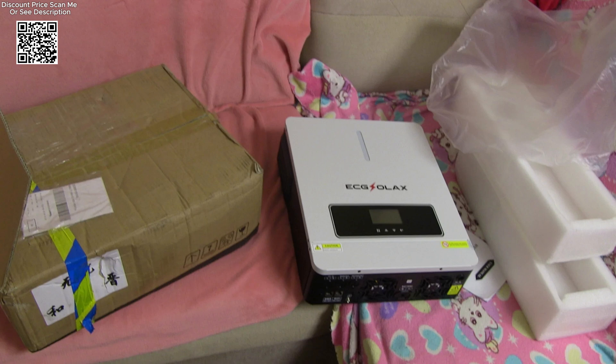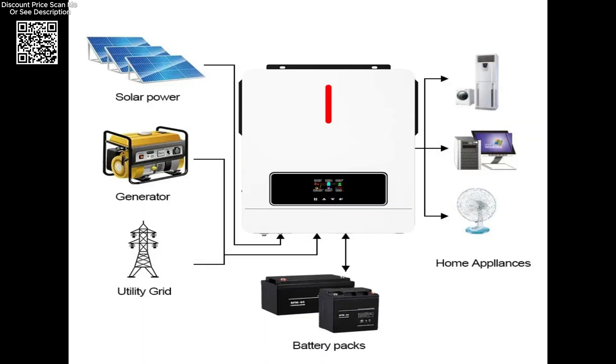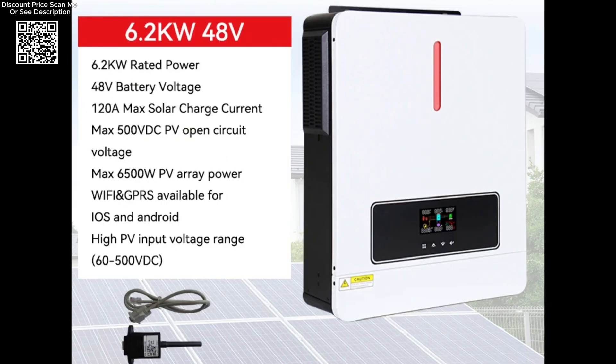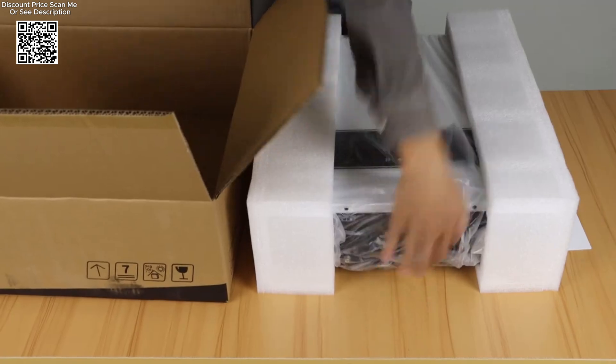Equipped with a high-performance MPPT (maximum power point tracking) solar charge controller, the inverter maximizes the efficiency of solar energy utilization. The MPPT technology allows the system to dynamically adjust and optimize the power output from solar panels, ensuring maximum electricity generation under varying sunlight conditions. This feature is crucial for enhancing overall energy yield and reducing dependency on traditional grid power.